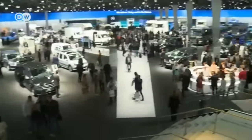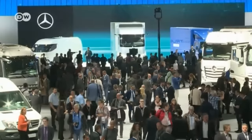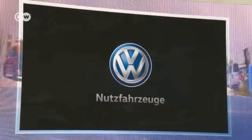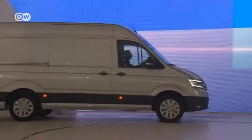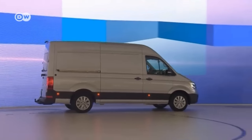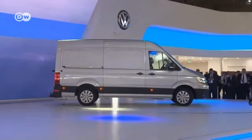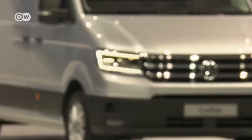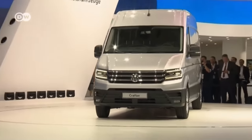Hanover was the venue for fans of commercial vehicles, large and small. More than 150,000 visitors to the IAA trade show saw 332 world premieres. Volkswagen's presentation focused on the Crafter — up to now based on the Mercedes-Benz Sprinter, but now VW through and through underneath. The van has a larger payload, bigger cargo volume, optimized external measurements, and the best drag coefficient in its class.